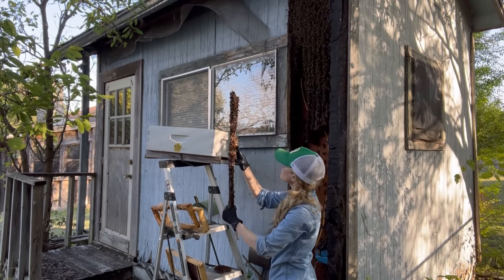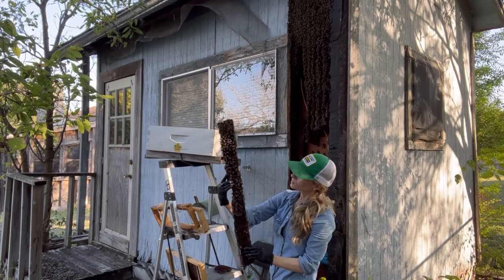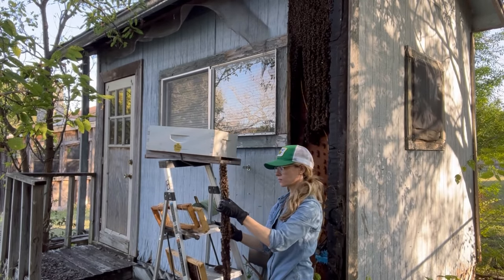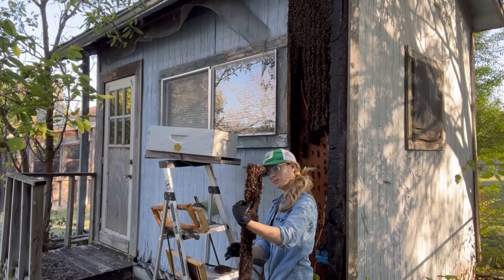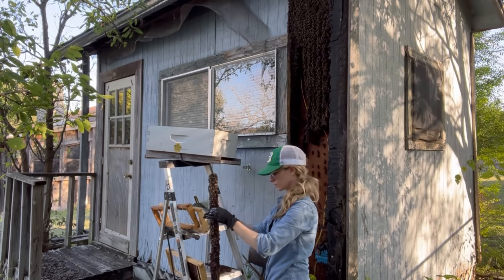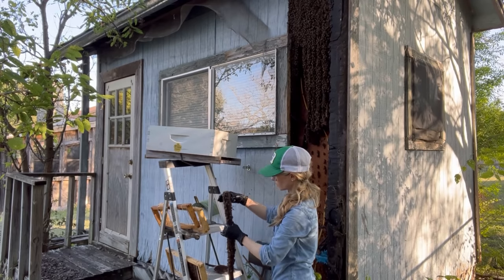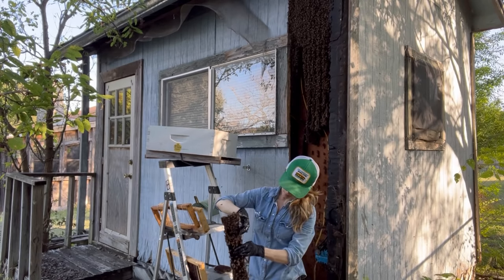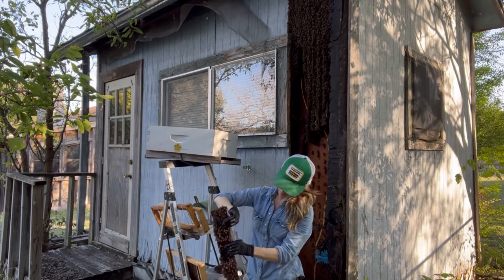I did, however, have to wear nitrile gloves for this removal. I cut my finger pretty bad while making breakfast earlier in the day, and these gloves were the best way to keep the wound clean and covered. Any beekeepers watching should know that these gloves are not sting-proof in any way and should not be substituted for beekeeping gloves, but they did help me do my job better on this day.